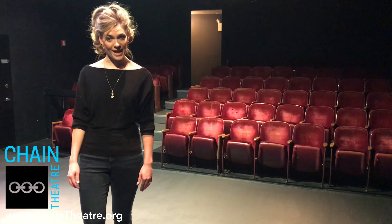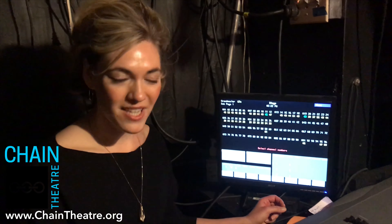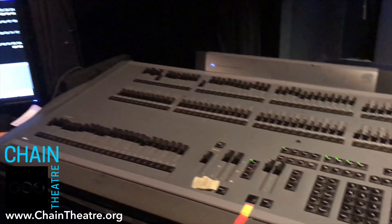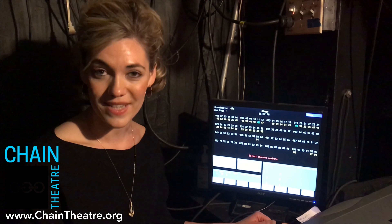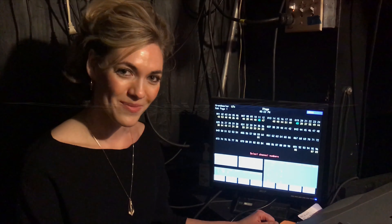With each rental at the Chain Theater, you get a full sound and lighting package. I'm going to show you the tech booth next. Available for your lighting package, we have an ETC Express board. This is a really incredible location — you can't beat it. Tons of subways available here, it's so easy to get to.